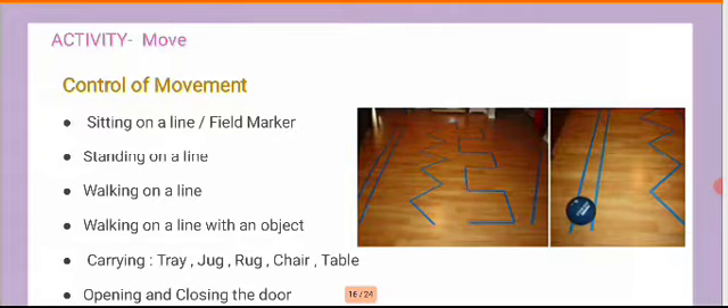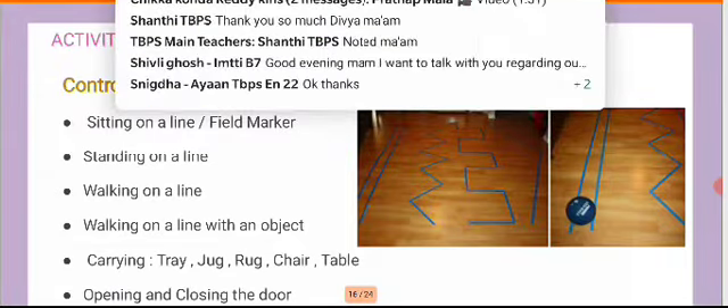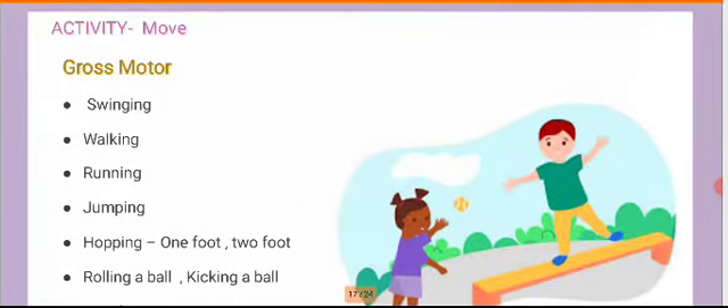Initially begin with straight lines, then make it more complex by adding curves, slants, crisscross lines, circular lines, zigzag lines, and many other combinations. It's about how the teacher and parent want to modulate these exercises. You could also instruct your child to walk straight and open the door when the doorbell rings. For gross motor development, motivate children to swing, walk, run, jump, hop using one or two feet, roll a ball, kick a ball, throw, and catch a ball.